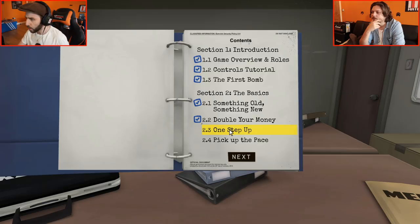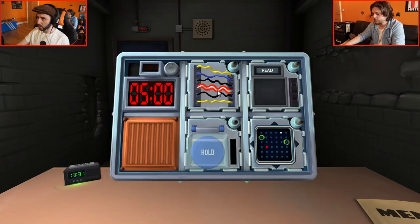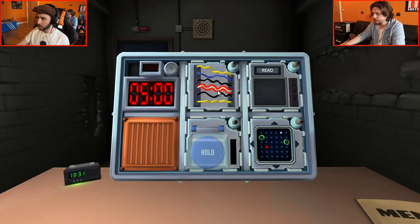Let's do another one. Here we go — 2.3, one step up. Horizontal wires — six wires. If there are no yellow wires... there are two yellow wires. Other wires — if there are no red wires... there's no red. Cut the last wire. It's always cut the last wire.